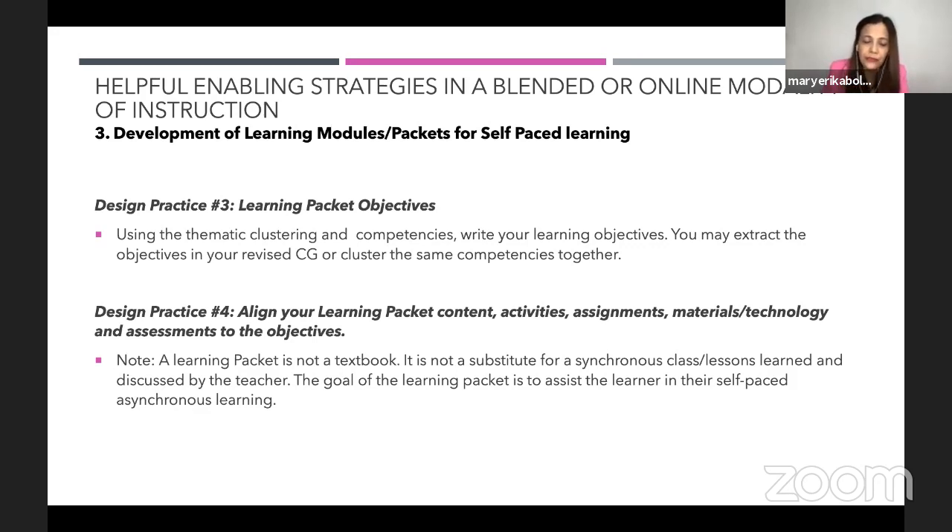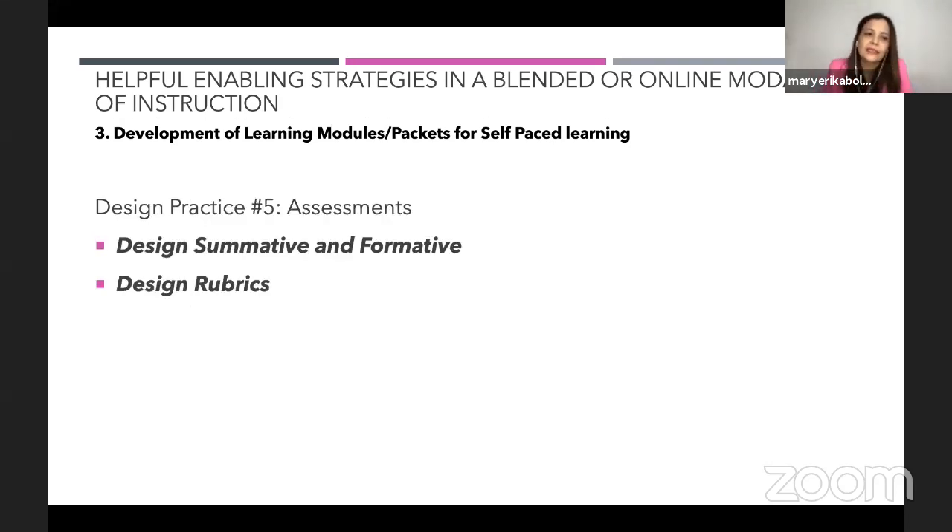I will make a self-paced learning packet. The goal of the learning packet is to assist the learner in their self-paced asynchronous learning. Last design practice is, of course, assessments — you have to do your summative and formative assessment and design rubrics.